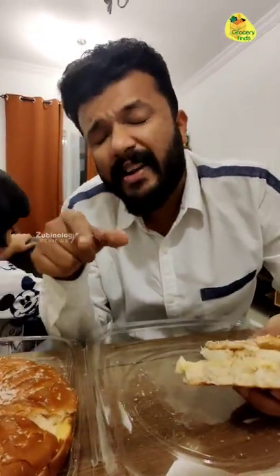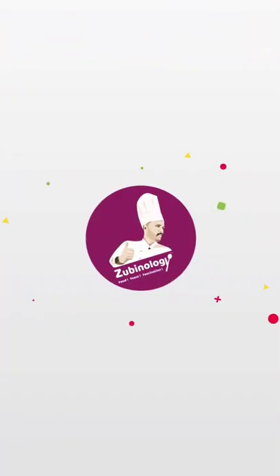Stay tuned for more such Grocery Find episodes. See you next time!